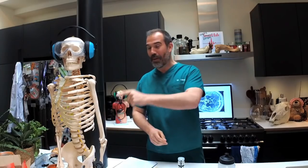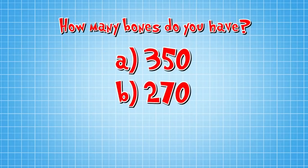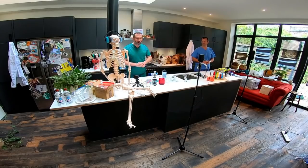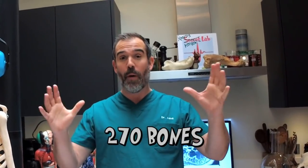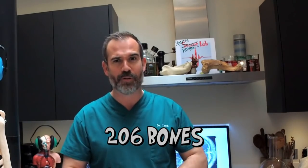Now, today's experiment is all about bones. Just like Billy Bones here, your bodies are full of bones. But do you know how many? Well, the answer is B and C. That's because when you're born, you've got loads of bones — about 270. But as you grow up and turn into an adult, some of those bones fuse together, and so you end up with fewer, around 206.